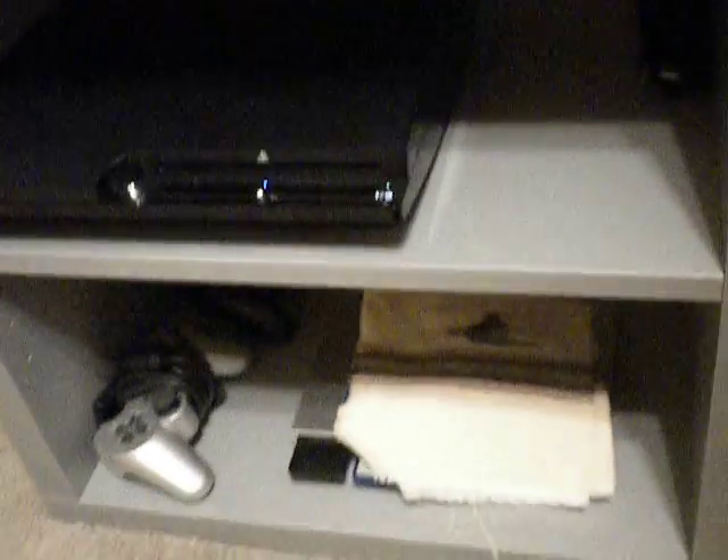My PS2 is at the bottom right here. I got the slim PS2 and the slim PS3. And my PS2 games — I pretty much want to sell my PS2 at the flea market, because I called GameStop and they told me they'd give me like 20 bucks for my PS2. So I think I'll get more at the flea market.